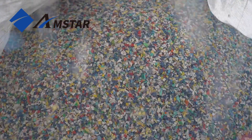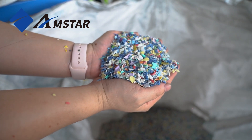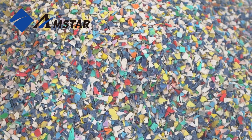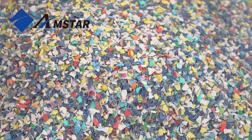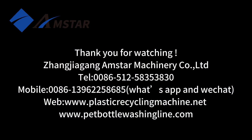Finally, the cleaned and dried plastic flakes are conveyed to the finished product silo, where they are stored before being processed into new products. We are proud to design this system specifically to meet our client's unique requirements.